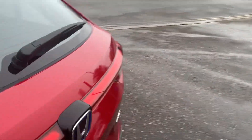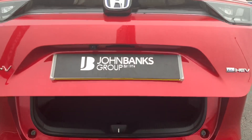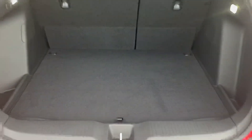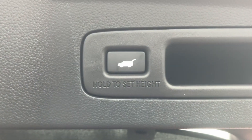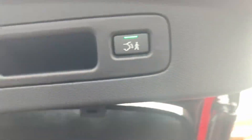We've got an electric tailgate, which you can operate from the key, from inside the car, or just from the button underneath the hatch. That takes you through to a lovely spacious boot. We've got the in-built parcel shelf, making it easier to store away, which can be removed nice and easy. You can also close the boot from here.